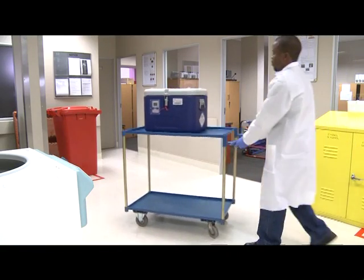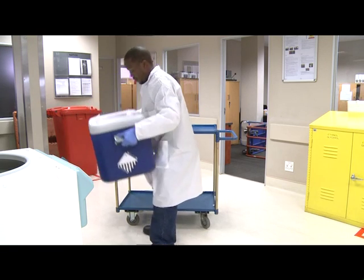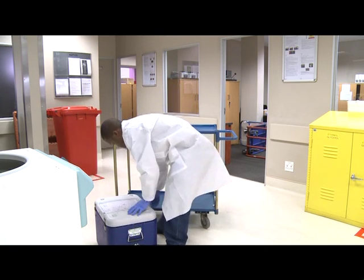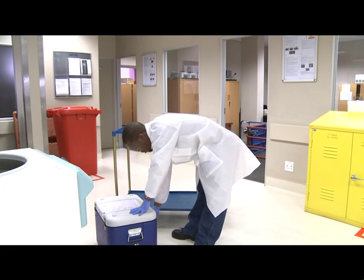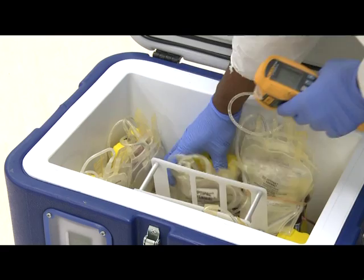From the moment you donate blood, it begins a long journey through these labs at the South African National Blood Service. Each unit of blood is carefully tested and processed before it's transported to hospital blood banks for patients in need of blood products.